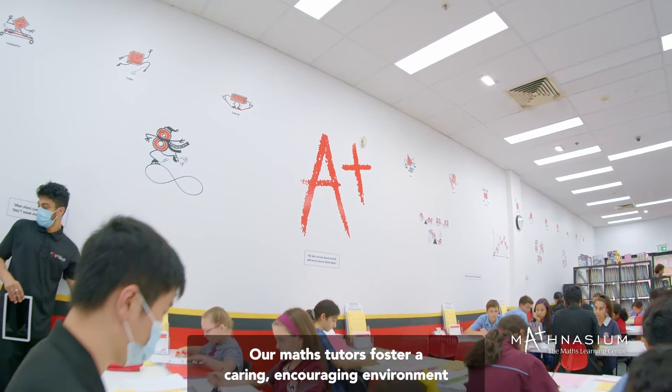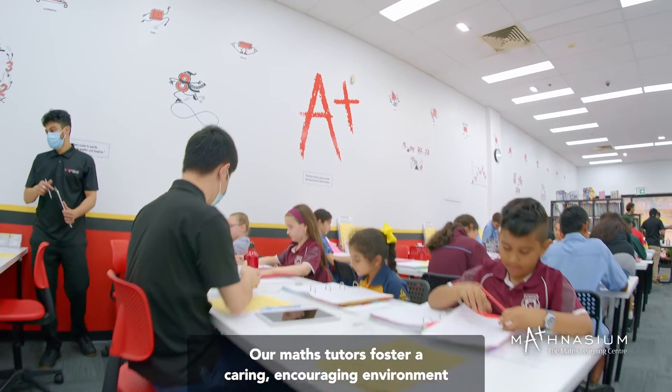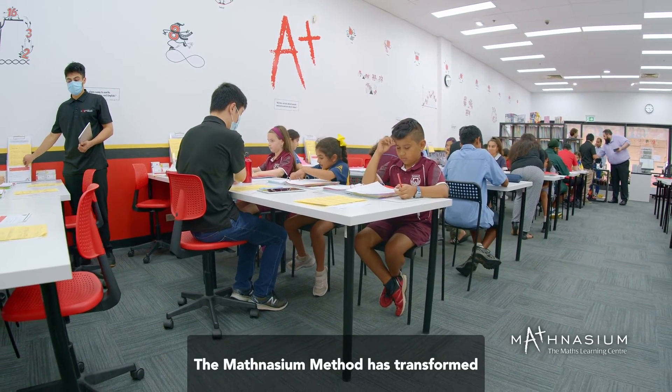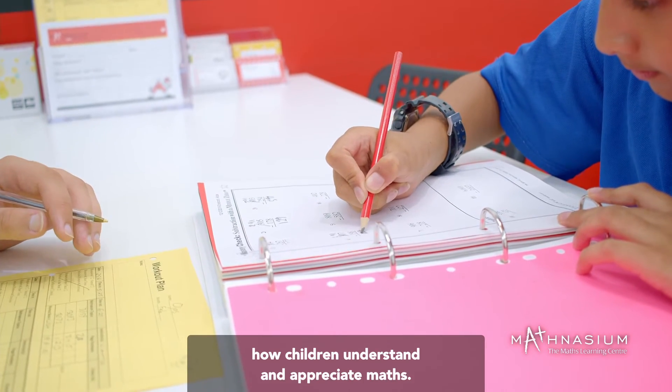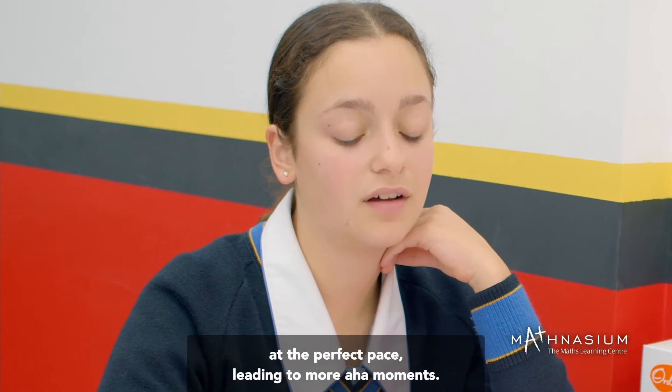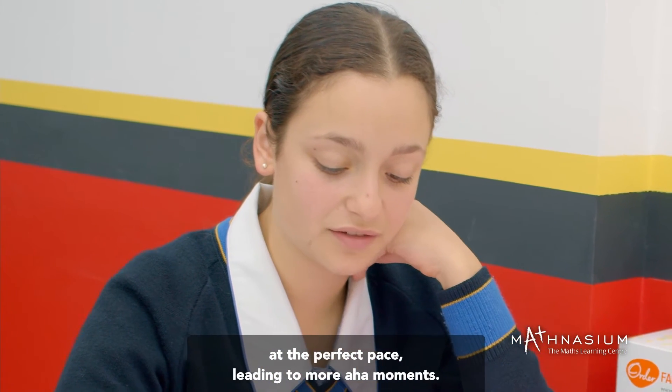Our math tutors foster a caring, encouraging environment that helps kids thrive and learn. The Mathnasium method has transformed how children understand and appreciate maths. They begin exercising their minds right away, at the perfect pace, leading to more aha moments.